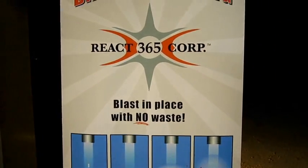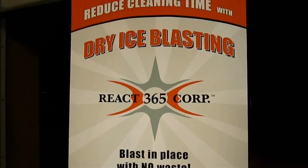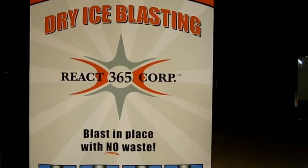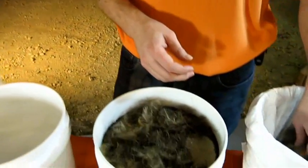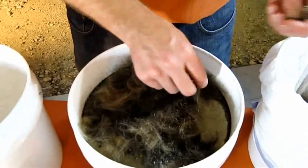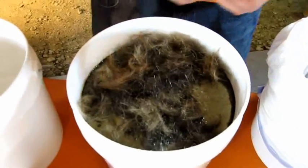So we can blast in place with no waste. Nationwide services available. We also do environmental hazardous and non-hazardous waste disposal, hydroblasting up to 40,000 PSI, other consulting environmental services, and spill response management.